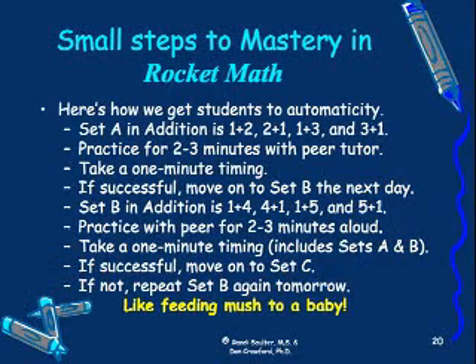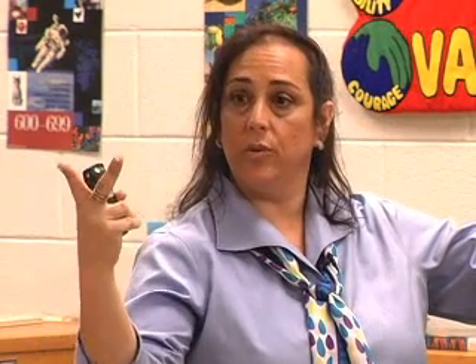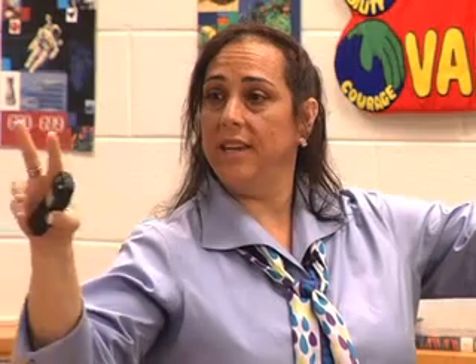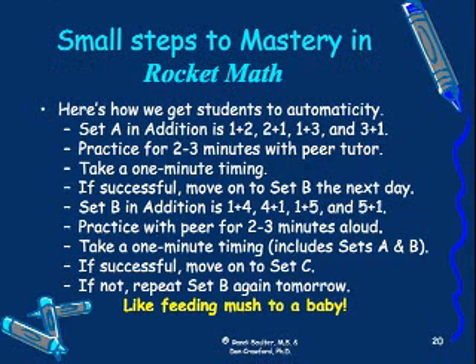We take very small steps in Rocket Math to get kids to automaticity. We have all four operations in the program, and all of them are set up the same way. I'm going to use addition for this example. The sets are lettered A through Z. On set A, when a student's on set A of addition, the only thing they practice is one plus two and its reverse two plus one, one plus three and its reverse three plus one. That's it. That's all you have to know to get through set A.